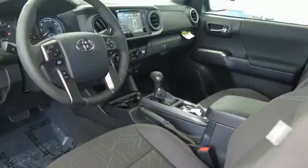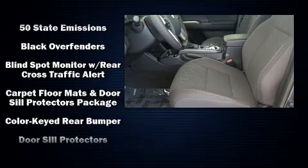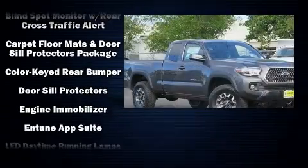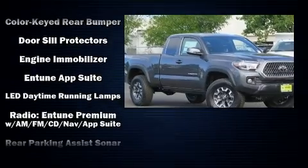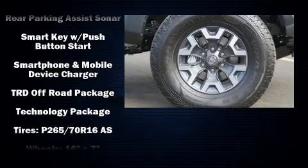Toyota also prioritized safety and security by including front and side impact airbags, ignition disabling, and ABS brakes. With electronic stability control supplementing mechanical systems, you'll maintain precise command of the roadway.